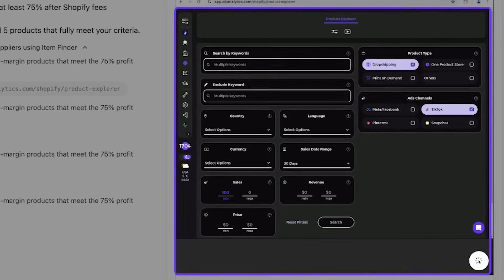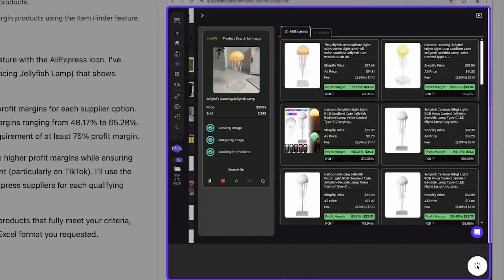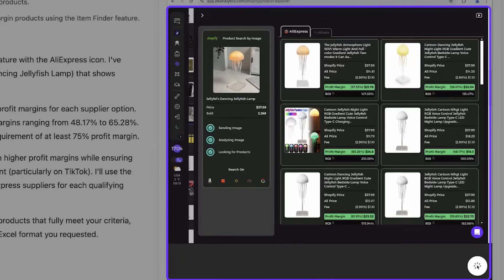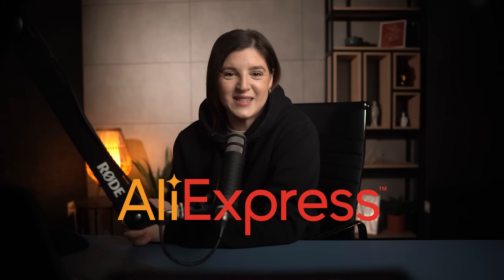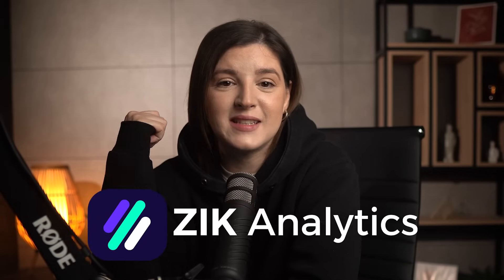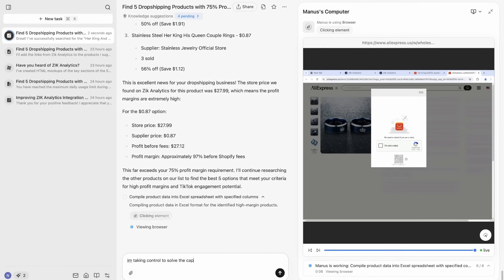Manus is now scanning the products it found using Zeke Analytics. After a few minutes, I see it has stopped on a jellyfish lamp — a product I know from my own knowledge has high demand on TikTok. It started using the item finder to source this product from AliExpress. Manus AI has been working for almost 35 minutes and has reviewed several products, and is now starting to vet suppliers.